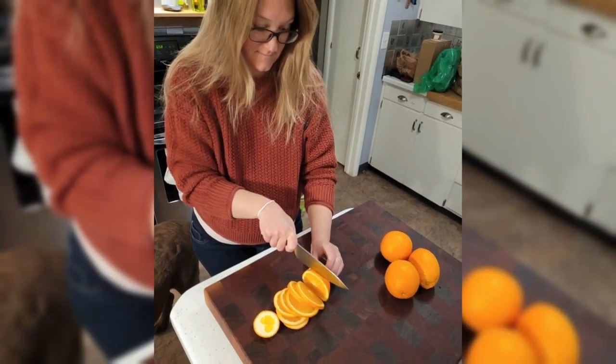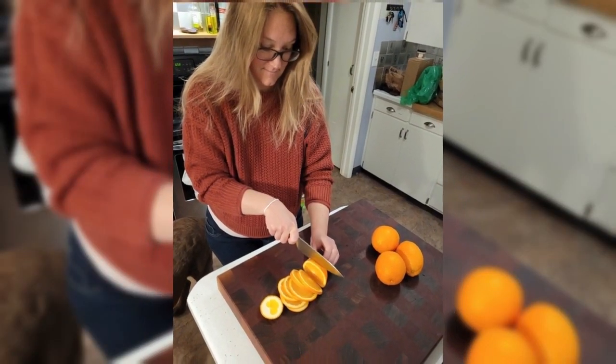It started when my wife wanted a board. I made one, and there was the demand. It's grown from there.